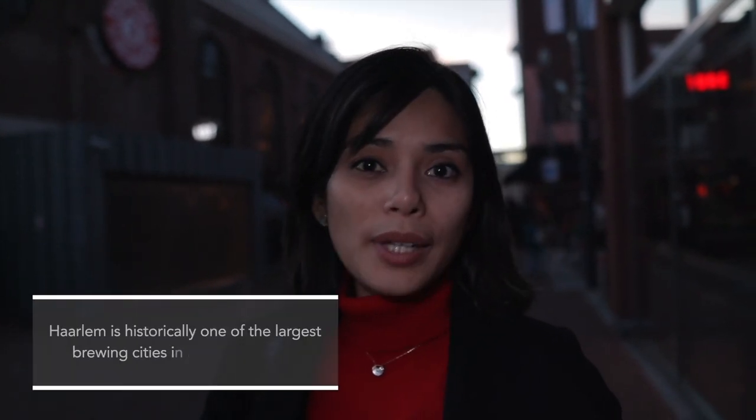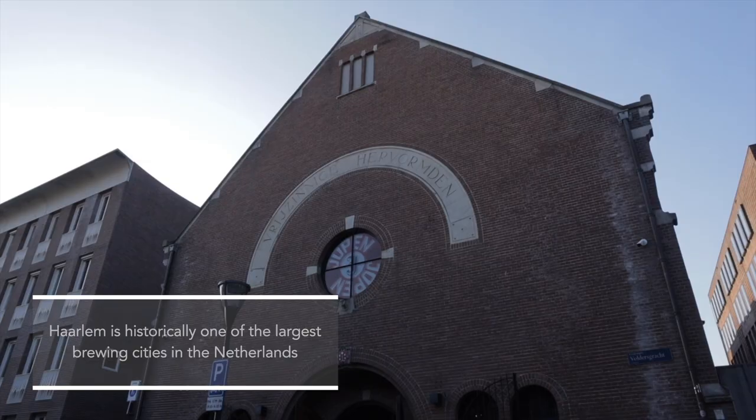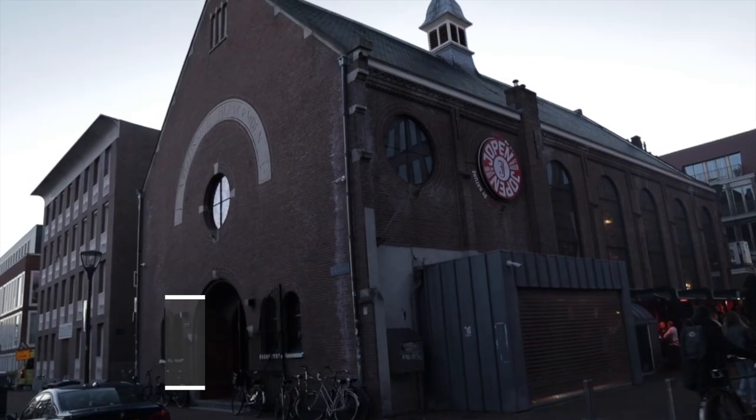It's already 5 pm and we've done a lot today — a bit of history, art, and culture, and we visited a windmill. Now for the fun part: for beer lovers, Haarlem historically is one of the biggest brewing cities in the Netherlands. We are now at Jopenkerk, Haarlem's main brewery. It's called Jopenkerk because it used to be a church and has now been turned into a brewery — a perfect place to wind down and have a drink or two.